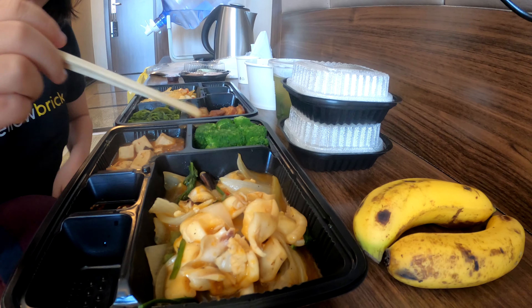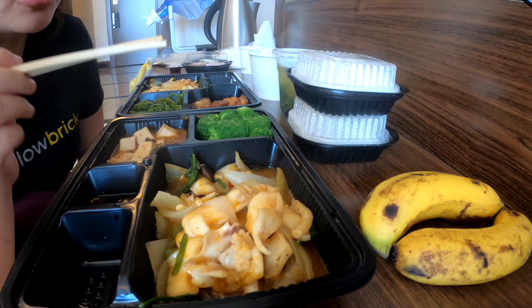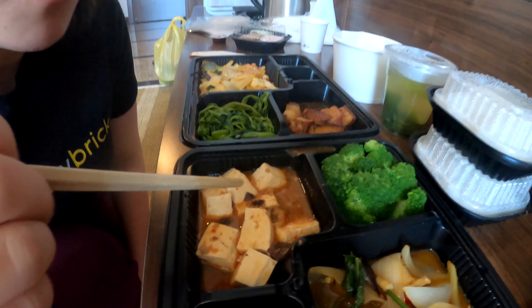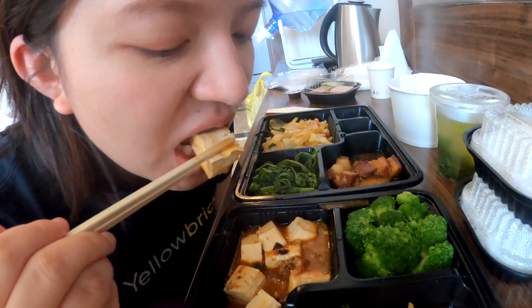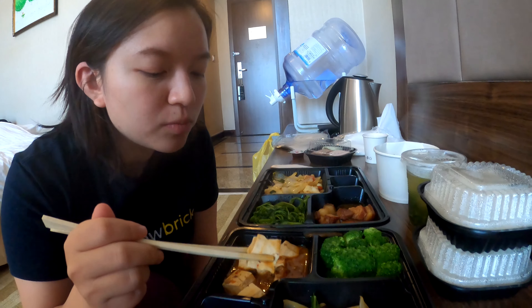They're all big pieces. It's good, slightly seasoned. The sauce is a little bit sweet and savory, probably sweet from the onions.